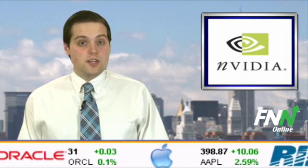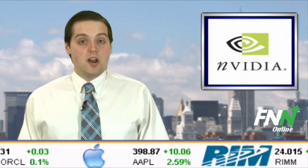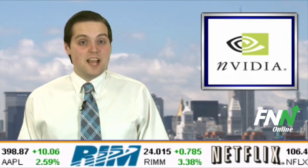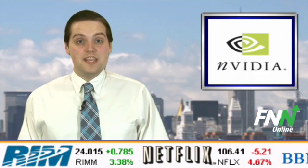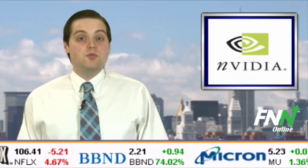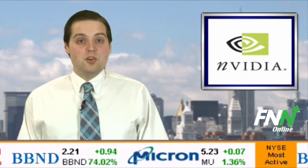which is now underway, Oak Ridge will upgrade its existing Jaguar supercomputer with 960 Tesla M2090 GPUs based on the NVIDIA Fermi architecture. These GPUs will serve as companion processors to multi-core CPUs in the Cray XK6 computer.